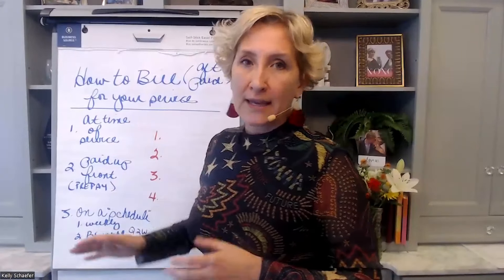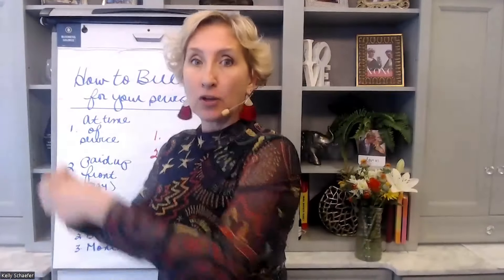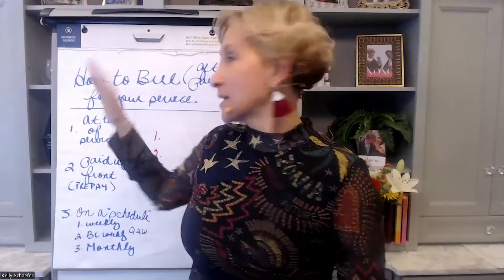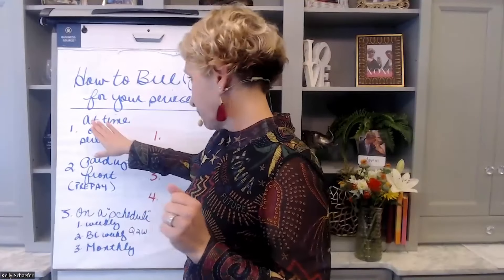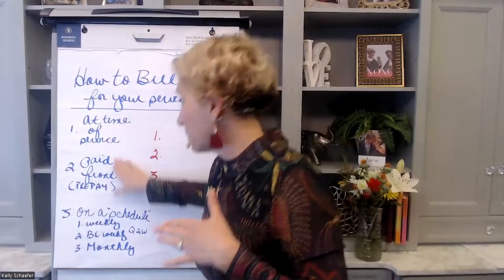There are three core ways that I have worked with seniors, and these are the three ways that I've done payment and billing. The first is billing at time of service — time of service means you show up, you do the service, and you get paid right there on the spot. Whether it's grocery shopping, a companion visit, helping them declutter, or paying bills, it's more of a one-time or recurring visit where you still get paid at time of service.